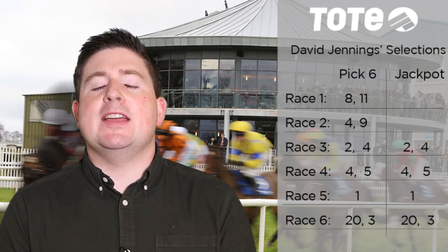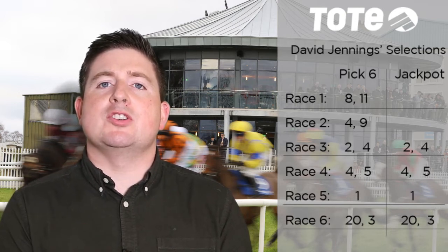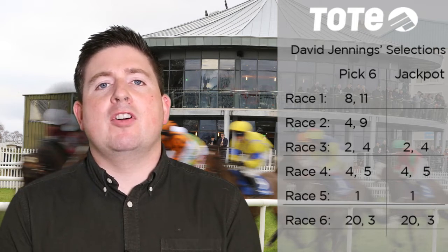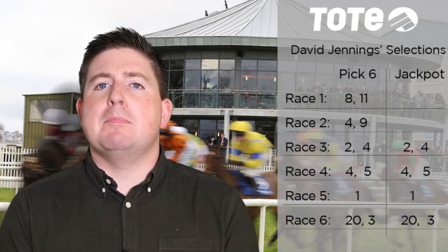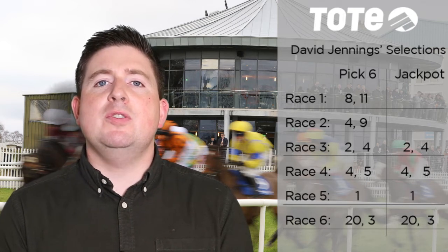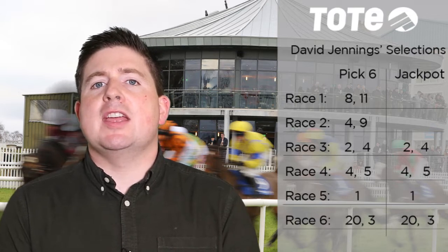They are Red Epaulette, number eight on your race card for Michael O'Callaghan, who always has his juveniles fairly forward. And also number 11, Value Chain for Brendan Duke. Very interesting that Kevin Manning takes the ride here even though Jim Bolger's got a runner in the race. So we're going to go for two in the opening leg — Red Epaulette and Value Chain.